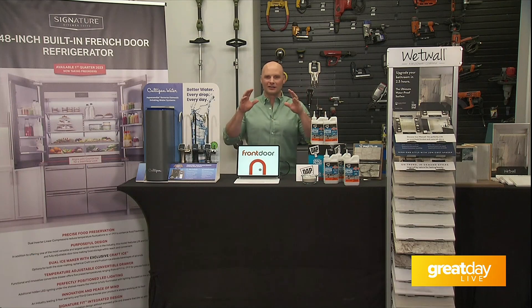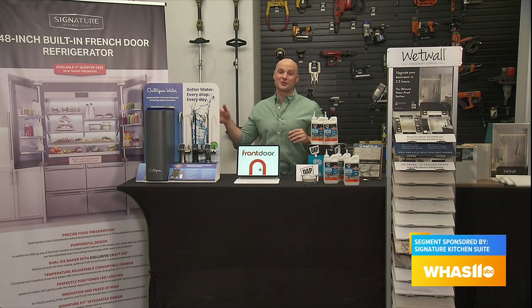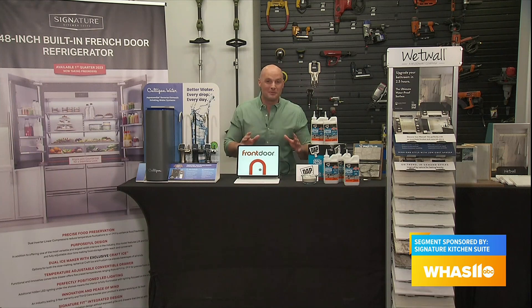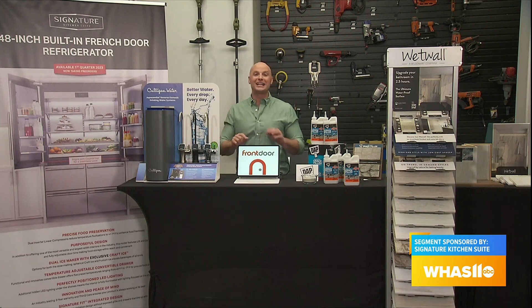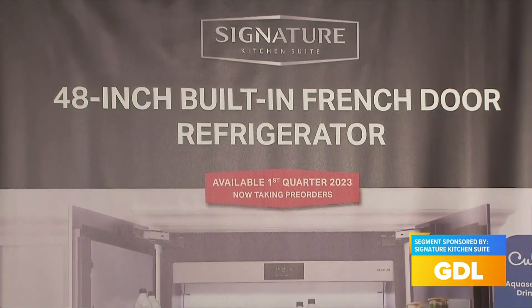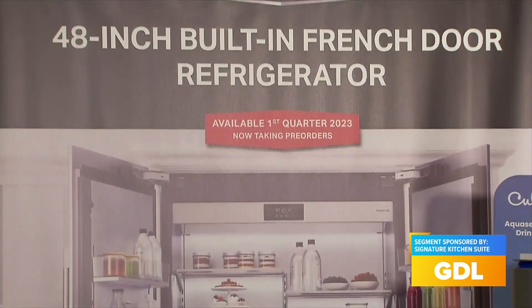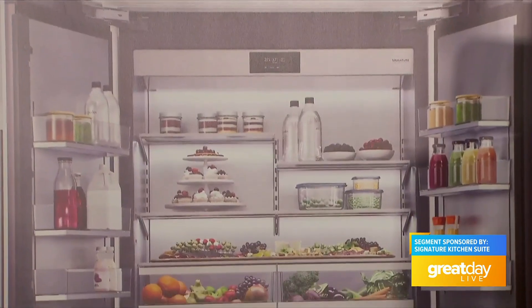Since we're in the kitchen already, let's talk about the family's favorite appliance, the refrigerator. I found a brand-new-to-the-market showstopper: the Energy Star-certified 48-inch built-in French door refrigerator from Signature Kitchen Suite, packed with innovation inside and out. It's going to make storage and prep of food so much better.